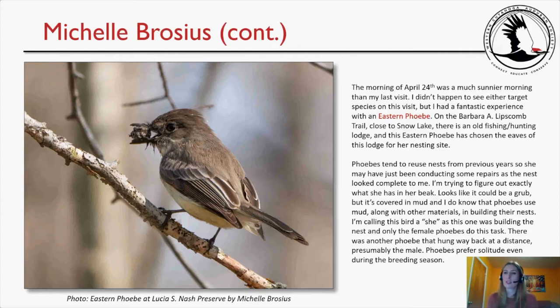The morning of April 24th was much sunnier than my last visit. I didn't see either target species, but I had a fantastic experience with an eastern phoebe on the Barbara Lipscomb trail close to Snow Lake. There is an old fishing and hunting lodge, and this eastern phoebe has chosen the eaves for her nesting site. Phoebes tend to reuse nests from previous years, so she may have just been conducting repairs. I'm calling this bird a female, as only female phoebes build the nest.